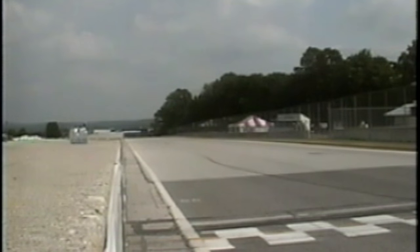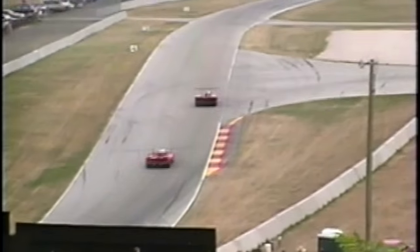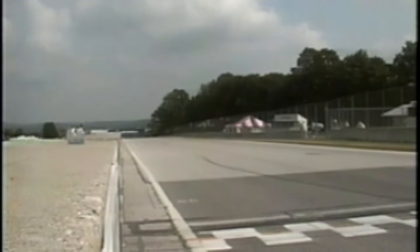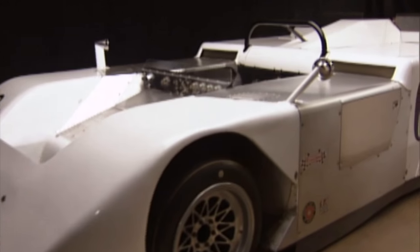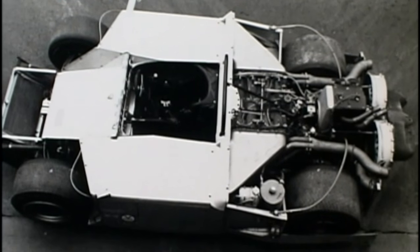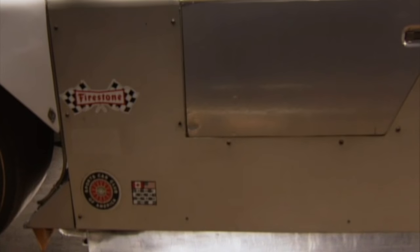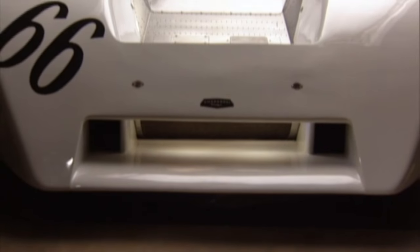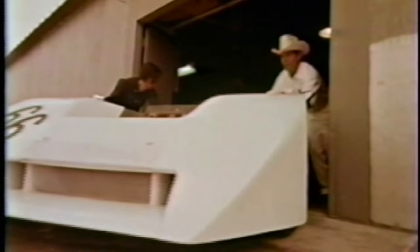Soon the very innovations that Jim Hall pioneered began showing up on other cars, and it was back to the drawing board again. This time, all preconceived notions of how a race car should look were thrown out the window. Jim replaced the rear wing with a mechanical vacuum system to hold the car to the road and introduced the 2J — known popularly as the sucker car for the dust it lifted off the track surface. This car was so fast that before the bugs could be worked out, racing officials outlawed it.